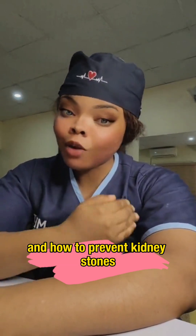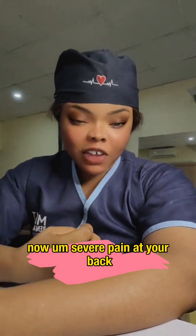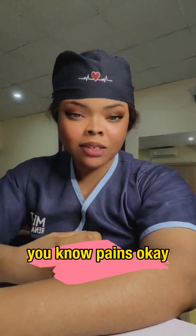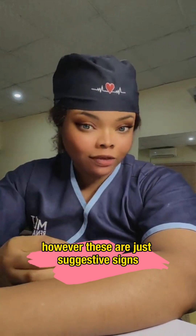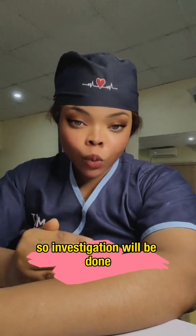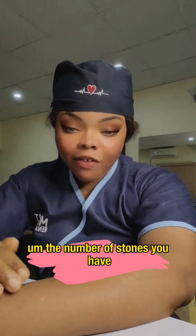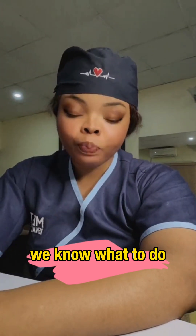Now, the signs of kidney stones: severe pain at your back and your groin, difficulty urinating, fever, painful urination, and blood in the urine. However, these are just suggestive signs. For a proper diagnosis, when you notice all of this, you need to see a doctor. A scan and investigations will be done to find out if it is kidney stones, how many there are, and which part of the kidneys they are in.